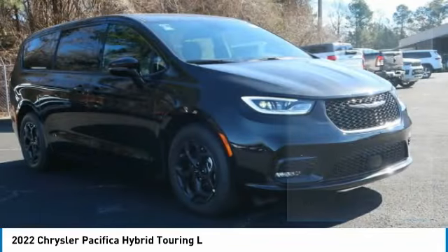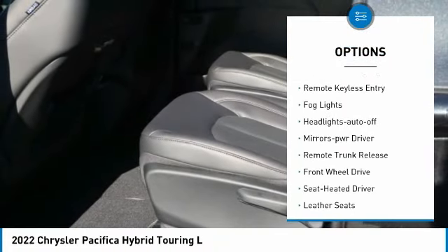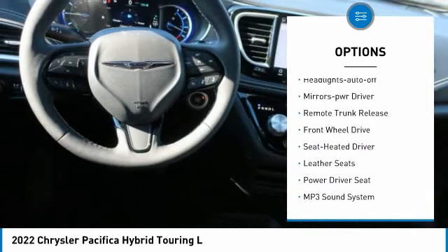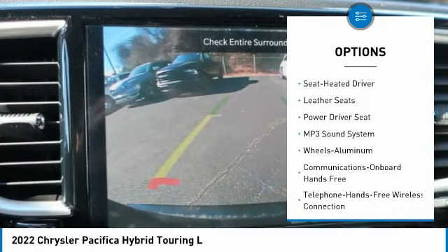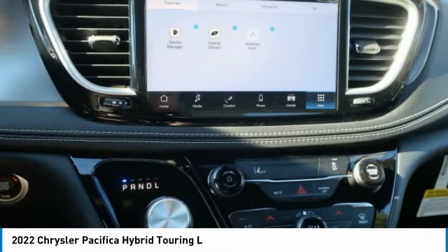Here are some of this vehicle's great options: aluminum wheels, heated side mirrors, traction control, daytime running lights, remote keyless entry, fog lights, headlights auto off, mirror memory, remote trunk release, FWD.